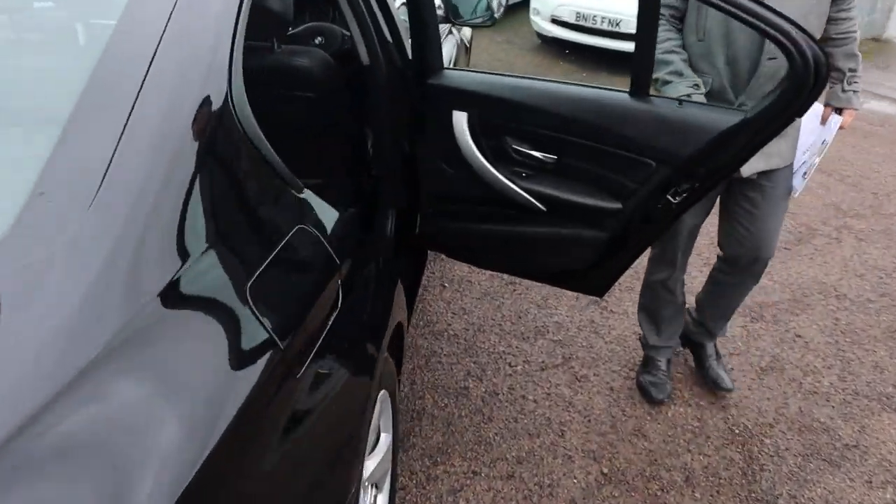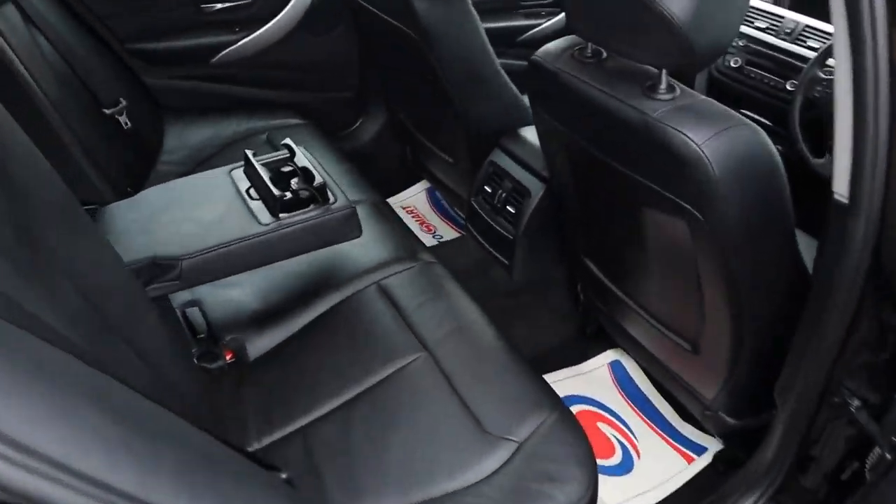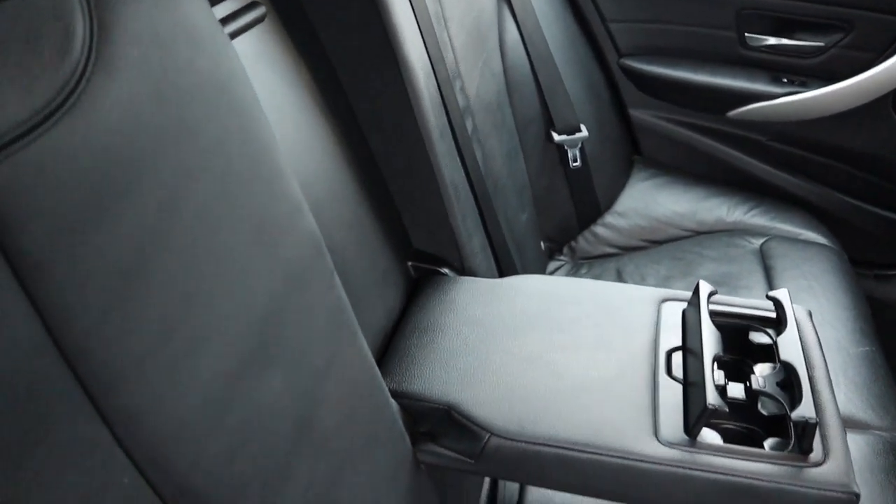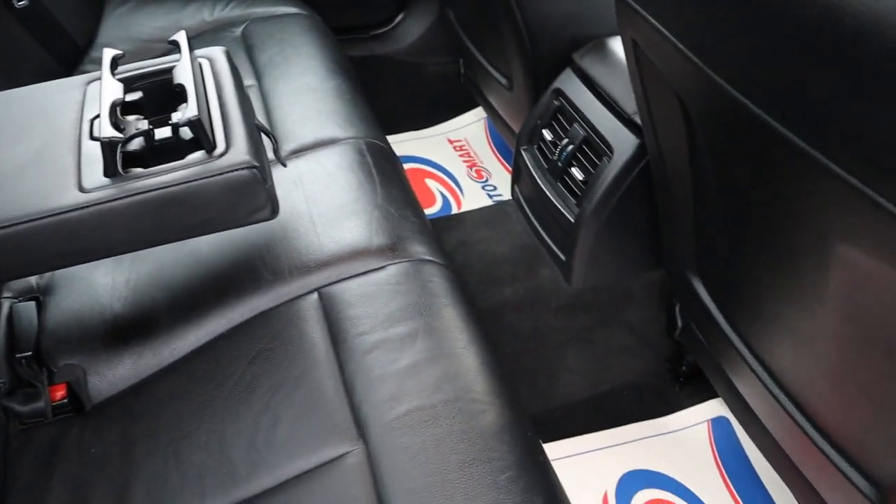Black leather interior — smells lovely in here. The passengers also get treated to a centre armrest with a couple of cup holders.